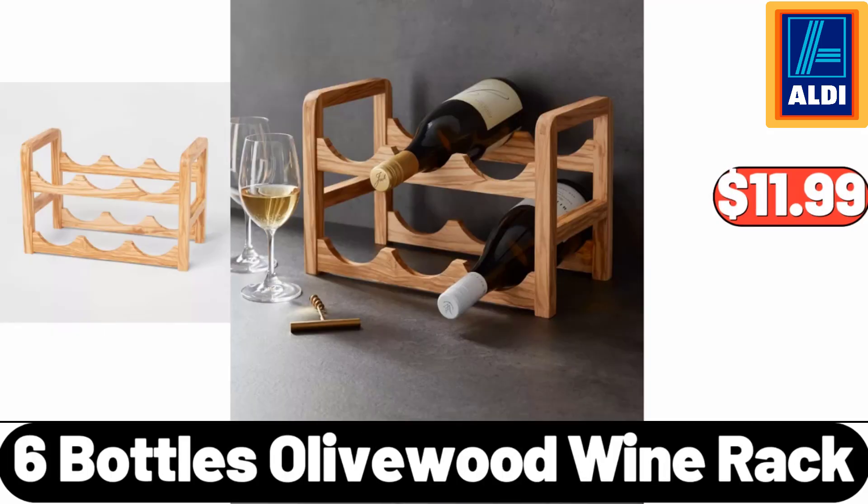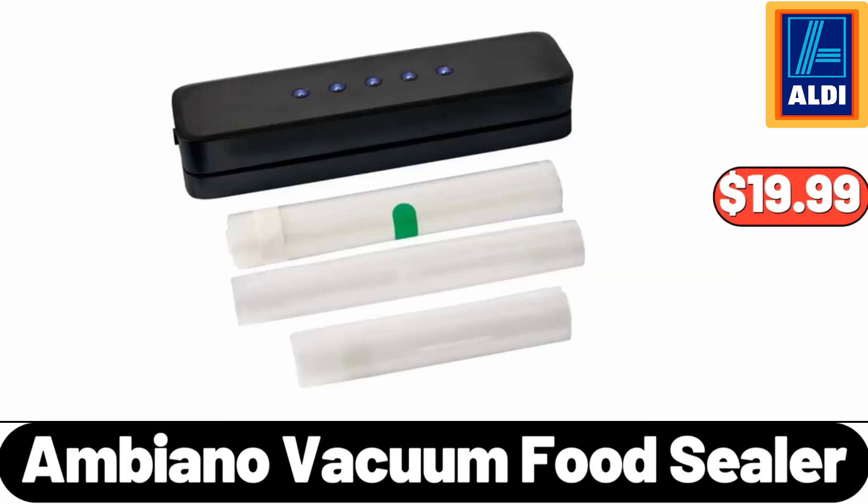Six Bottles Olive Wood Wine Rack, $11.99. Ambiano Vacuum Food Sealer, $19.99.